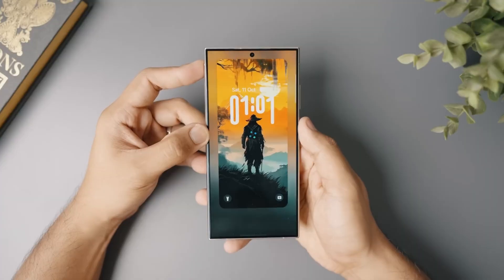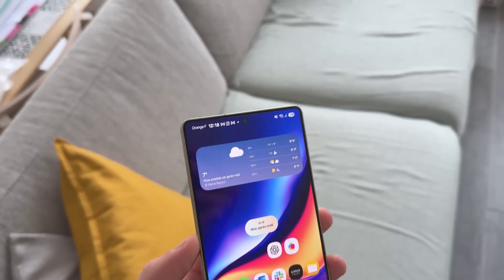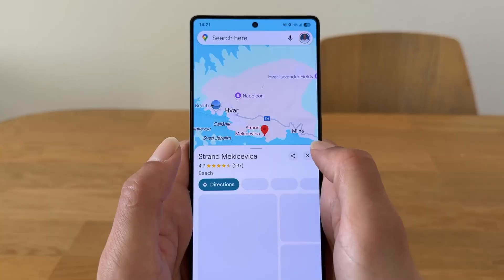Privacy Shield 8.5 silently blocks trackers, scans deep system activity, and alerts you only when absolutely necessary, keeping the experience secure but never intrusive.